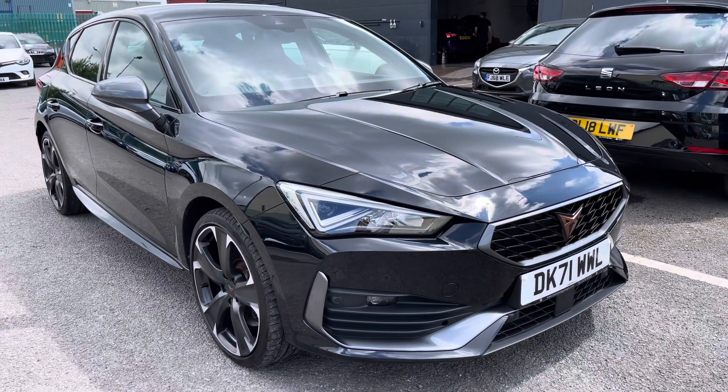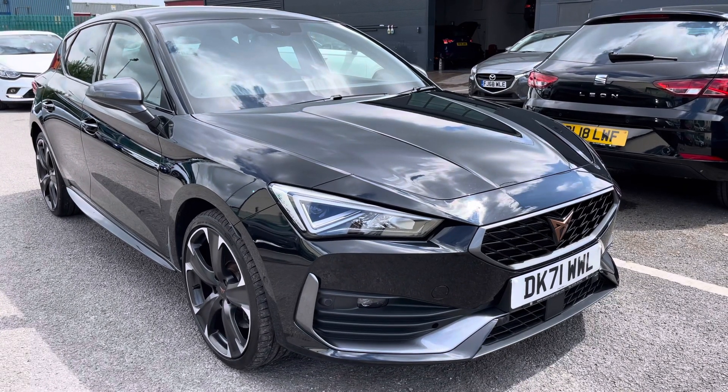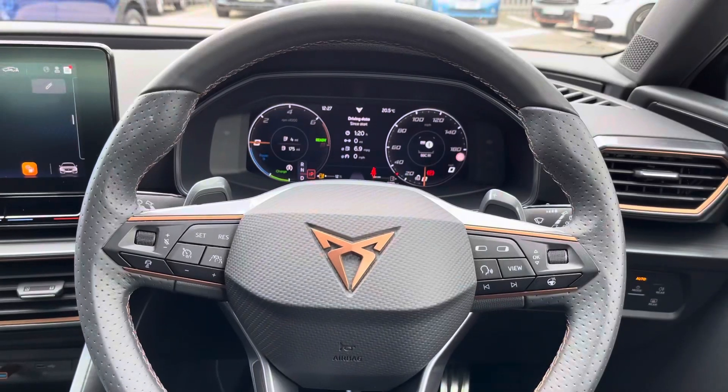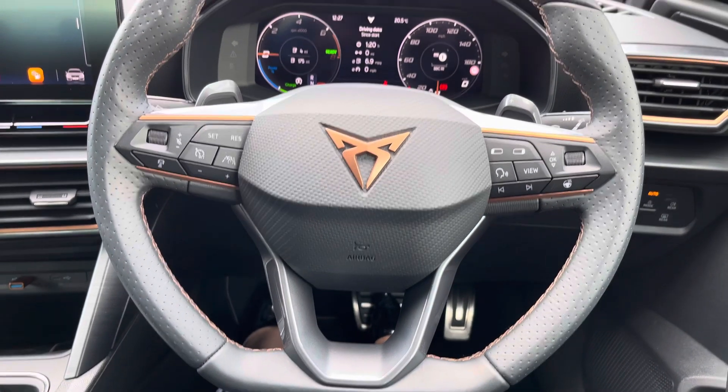That completes the exterior walk-around. I'm now going to take you inside the vehicle and go through some of the technology and controls for a closer look. Sat in the driver's position now, you can see we have a great view of the steering wheel.